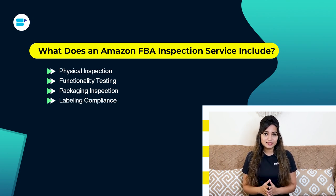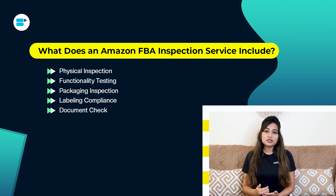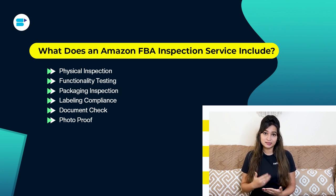Next is labeling compliance. Products sold through Amazon FBA need specific labels like the FNSKU label for inventory tracking. Inspectors verify these labels are applied correctly and meet Amazon's guidelines. Document check: some inspection services review documents like certificates, safety certifications or compliance papers to ensure products meet legal standards. Photo proof: inspectors often take photos of products, packaging and any problems found — these photos can help sellers and Amazon settle disputes.